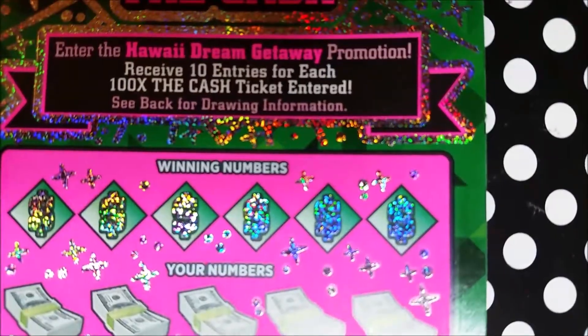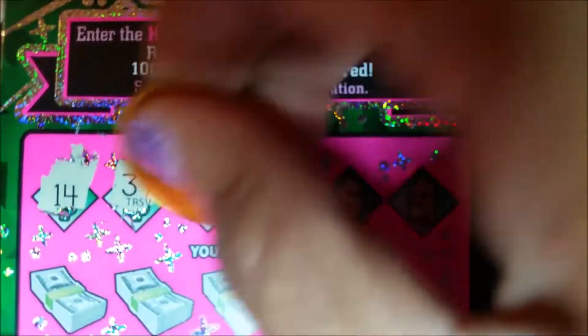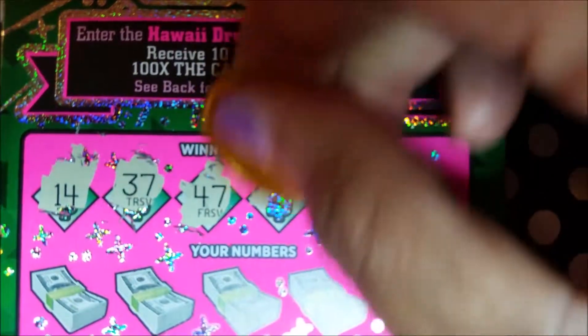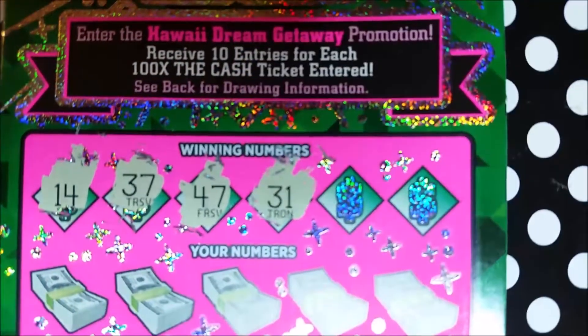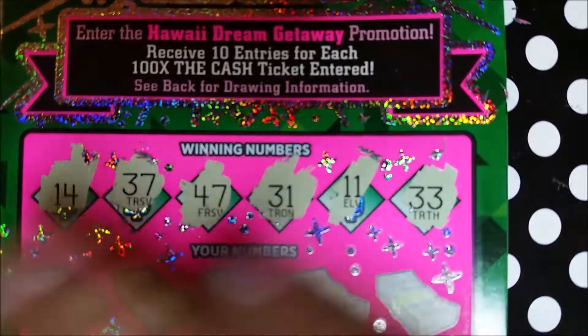We're matching numbers — you can get a 5x, 10x, 20x, or 100x multiplier for that time as a surprise. Our winning numbers for ticket 35 are: 14, 37, 47, 31, 11, and 33.